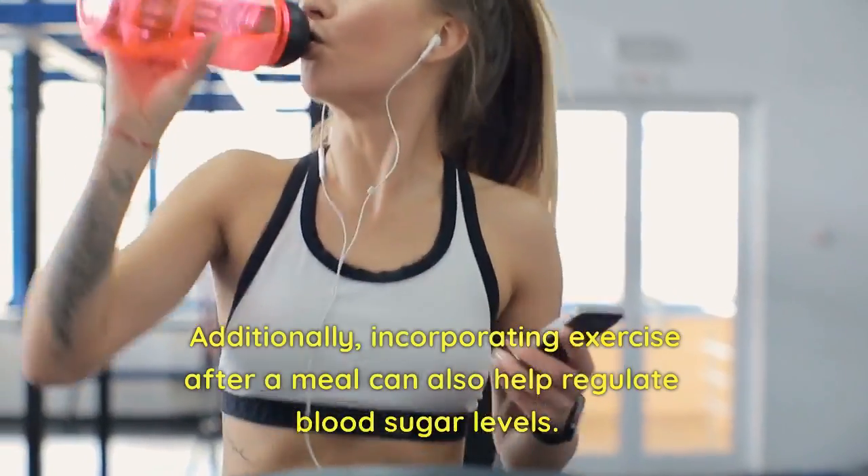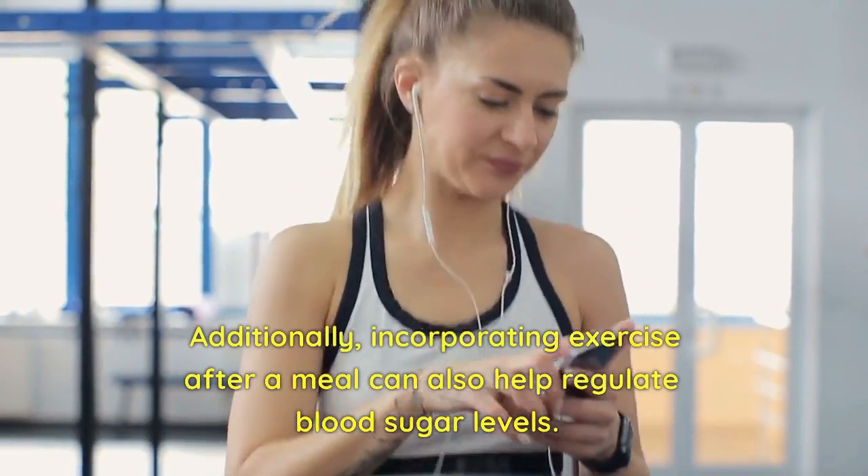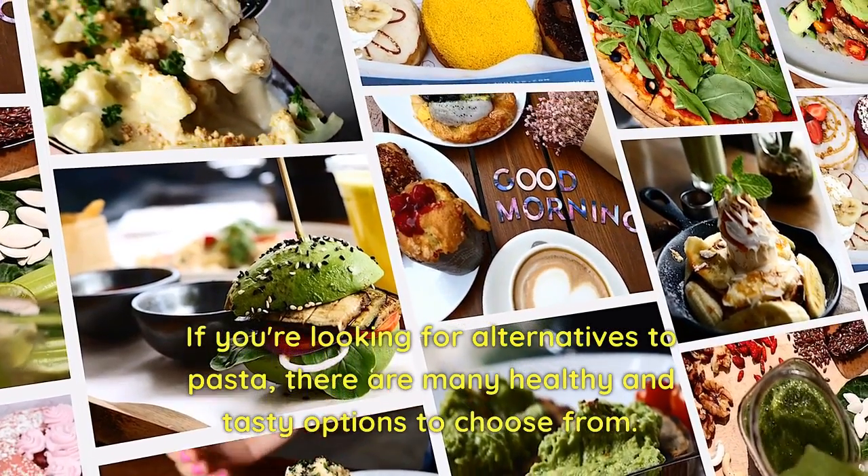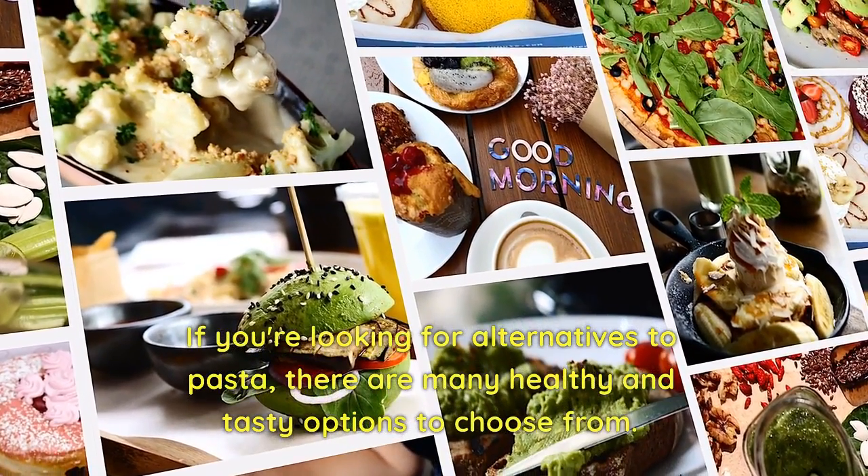Additionally, incorporating exercise after a meal can also help regulate blood sugar levels. If you're looking for alternatives to pasta, there are many healthy and tasty options to choose from.